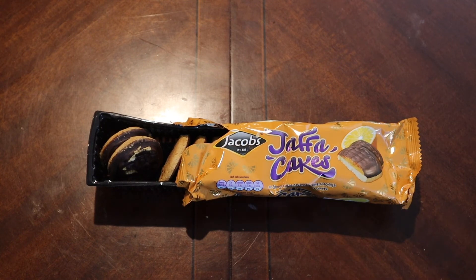So there we go — Jaffa Cakes from Jacobs. I'm sure there are some British folks out there who could give me a little more information. If any of you American watchers have tried these, let me know in the comments below. Love to hear what you think about Jaffa Cakes.